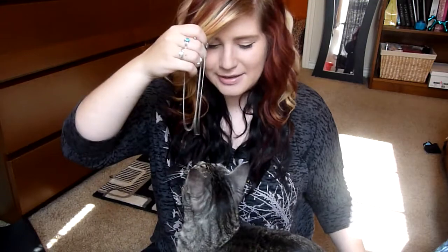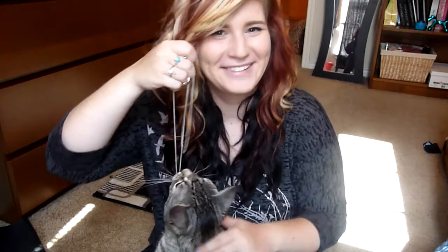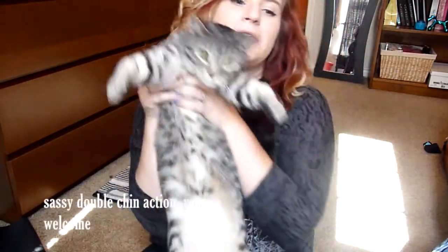Her full name is Espeon, like the Pokémon, and she loves this necklace apparently. She is about a year old and bites everything in sight. As you can tell she was biting that tag and now she's biting this necklace, so the necklace is gone because I have to hide it now.